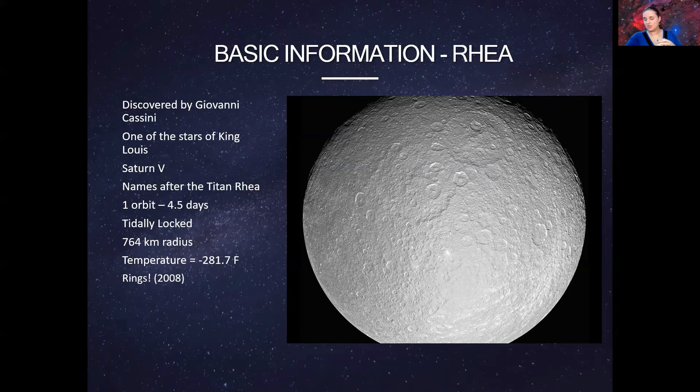I did a separate video on the moon Titan, so if you want to check that out I'll leave a link. Today I wanted to discuss about six of the other big moons: Rhea, Iapetus, Dione, Tethys, Enceladus, and Mimas. We're going to look at these unique roundish moons and some of their unique features.